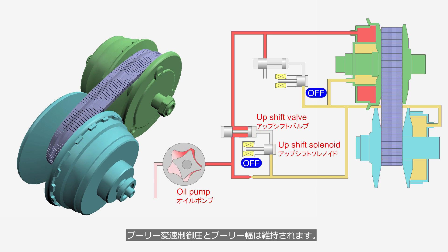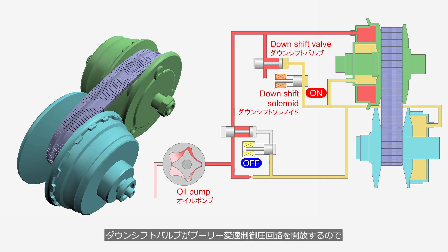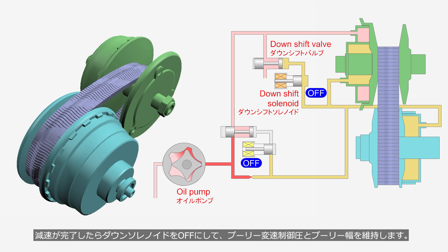The pulley ratio control pressure and pulley width are maintained. During downshift, the control unit turns on the downshift solenoid; the fluid passage to the downshift valve opens, and line pressure causes the valve to open. Since the downshift valve opens the pulley ratio control pressure circuit, the fluid pressure decreases and the primary pulley width increases. Once downshift is complete, the downshift solenoid is turned off to maintain the pulley ratio control pressure and pulley width.